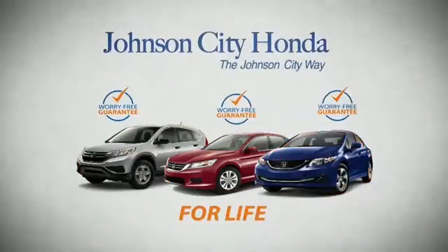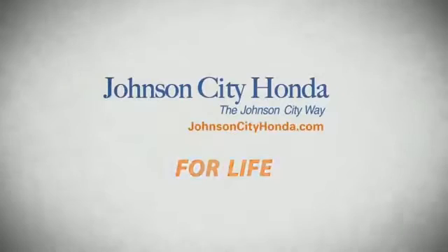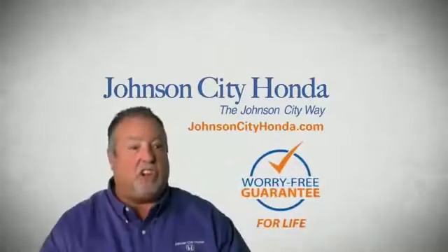Jot City Honda stands behind your new or quality pre-owned vehicle because we want you to be our customer for life. A lifetime warranty at no extra cost. That's the Jot City way.